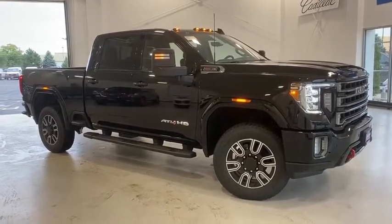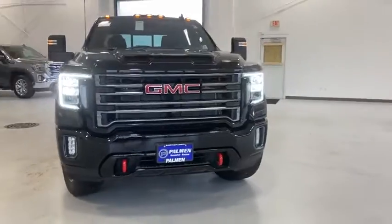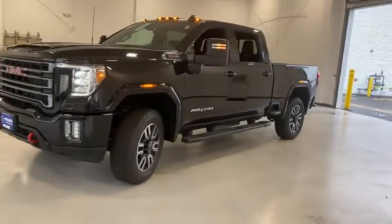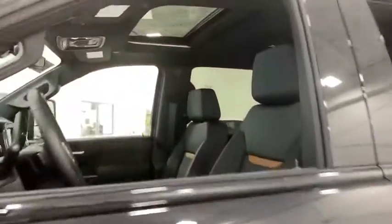You are going to love the 2020 GMC Sierra 2500 HD. The GMC Sierra 2500 HD has all your workhorse basics covered. Here are some of this vehicle's great options.